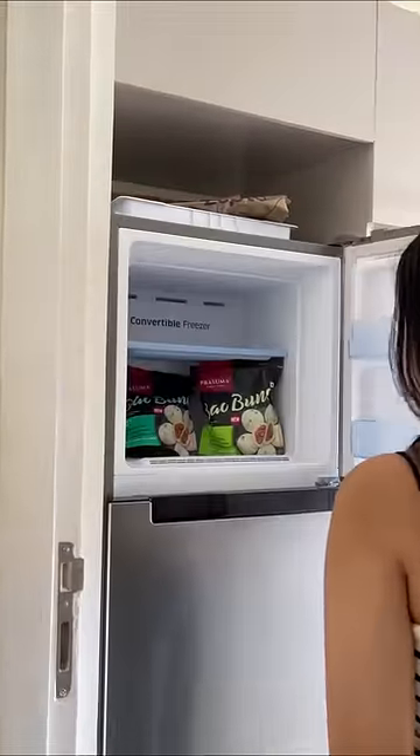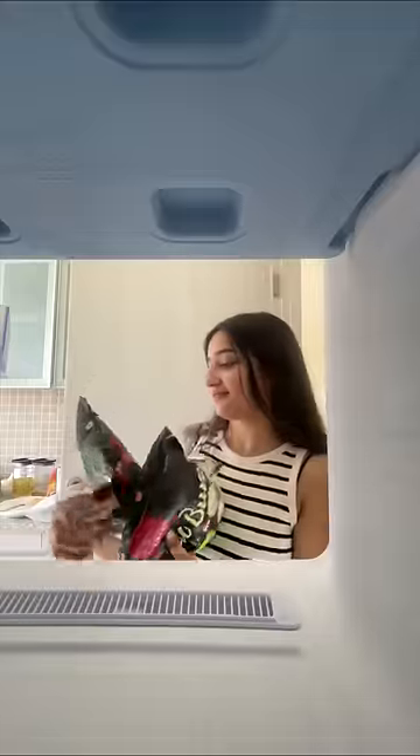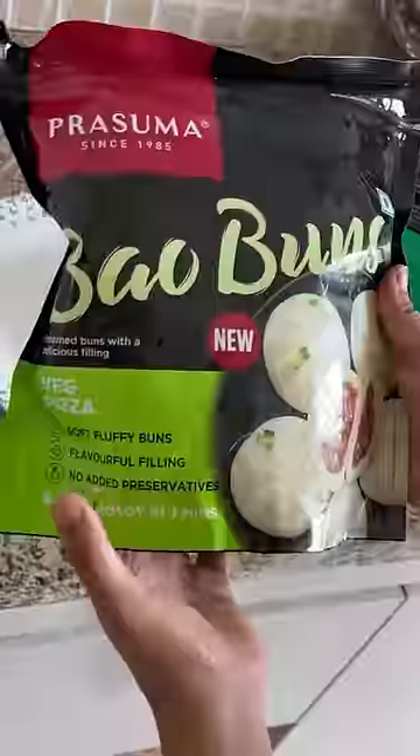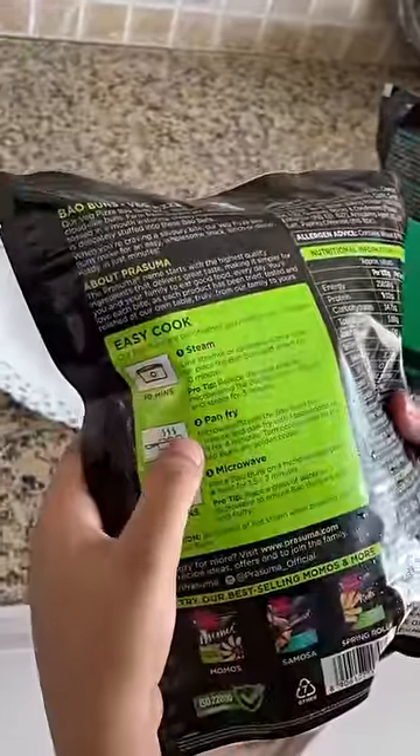As you guys know, I'm just a beginner in cooking, so I'm always on a hunt to search for new evening snacks. Recently, I got to know that Prasuma has launched these baobuns. I have seen these baos in movies and shows, but never tried it. So I had ordered Prasuma's spicy veg and veg pizza filling baobuns.